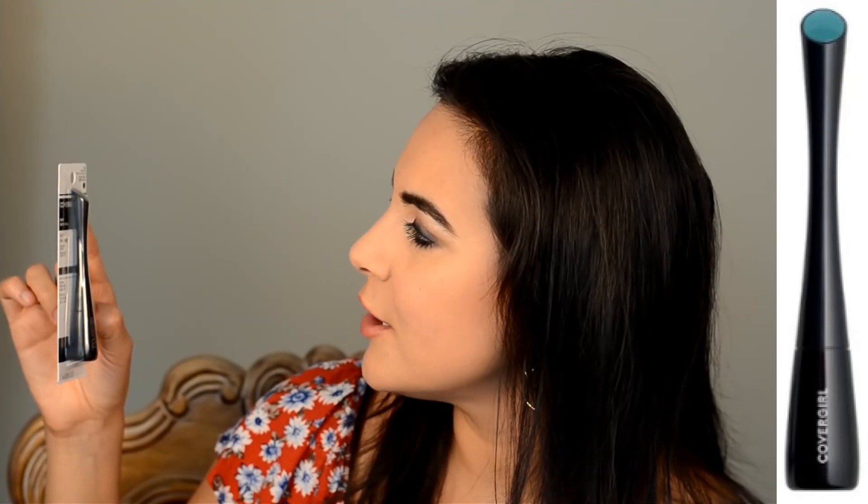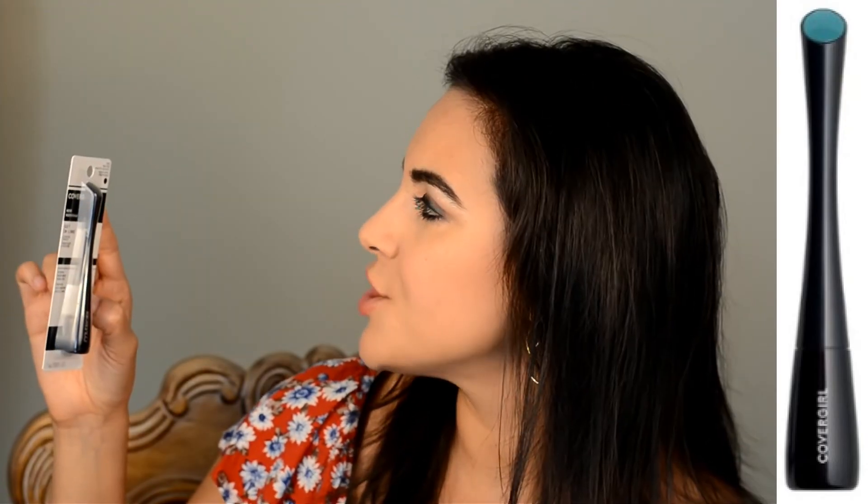Next we have Covergirl Get In Line Liquid Liner in major matte black. I don't think I have a liquid liner right now, so this will be nice. It has a feather fine tip for a fine line, long lasting quick dry formula that removes with soap and water. Maybe I'll wear this on my channel for a little review.